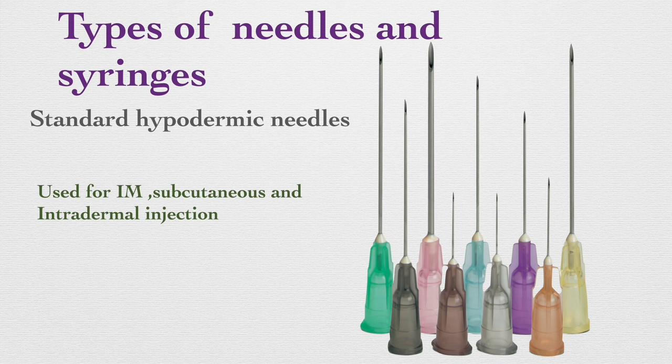Types of needles and syringes. Standard hypodermic needles are the most common needles and come in various lengths and gauges for different types of injections. They are used for intramuscular, subcutaneous, and intradermal injections.